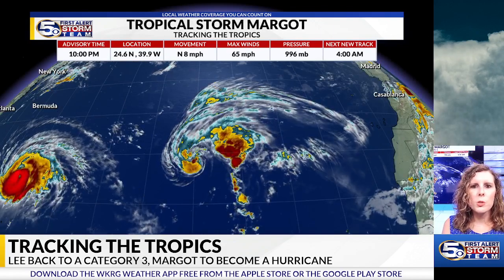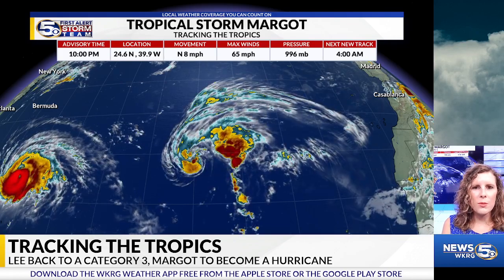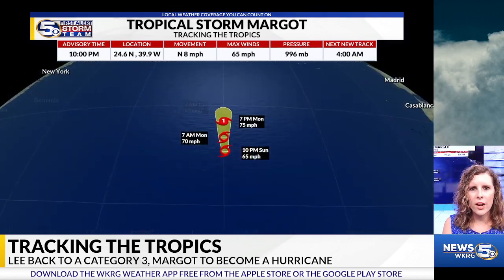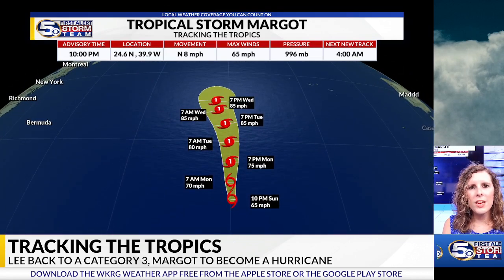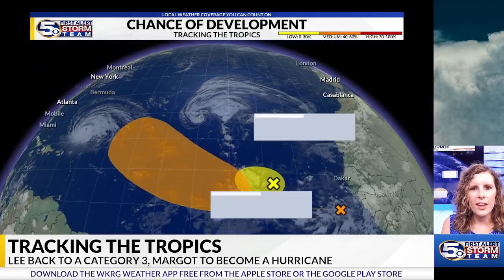Moving on over to Tropical Storm Marco, this too continues to strengthen and now has maximum sustained winds of 65 miles per hour. You can kind of see a center of circulation trying to form there, and it will most likely become a Category 1 hurricane either by tomorrow afternoon or within the next day or so. This one, though, will stay out in the open Atlantic.